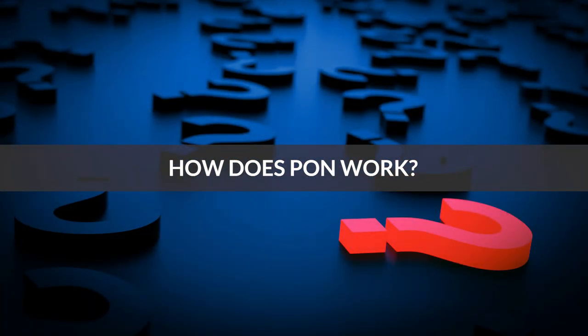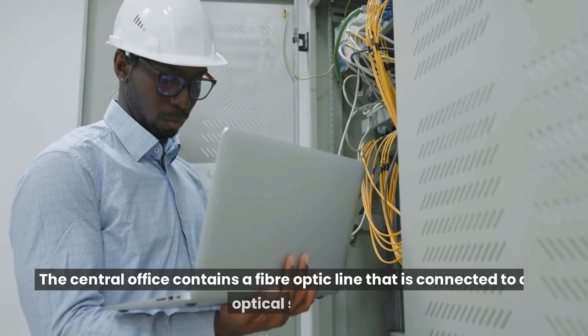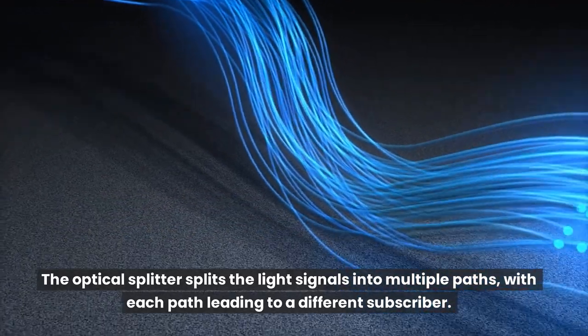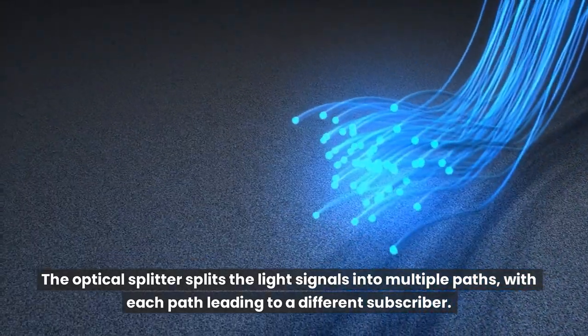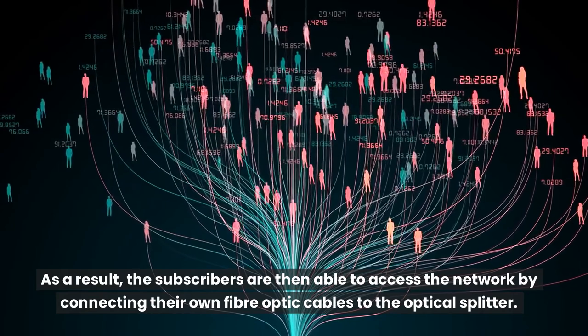How does PON work? PONs use a central office to connect multiple subscribers. The central office contains a fiber optic line that is connected to an optical splitter. The optical splitter splits the light signals into multiple paths, with each path leading to a different subscriber. As a result, subscribers are able to access the network by connecting their own fiber optic cables to the optical splitter.